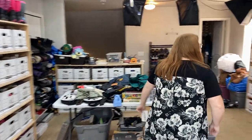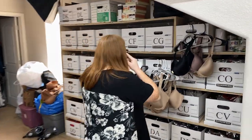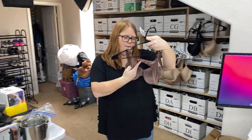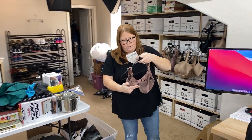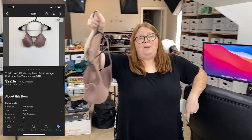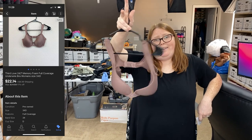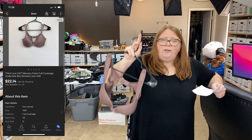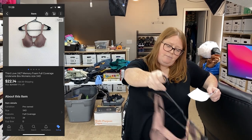Last but not least, one more bra sold. This was for my older one — it must be this one because it was a purple color. This is actually a viewer sale, but they asked to remain anonymous, so you know who you are — thank you so much! This one sold for $22.14 plus shipping. Really awesome, thank you so much for the support. We appreciate it.